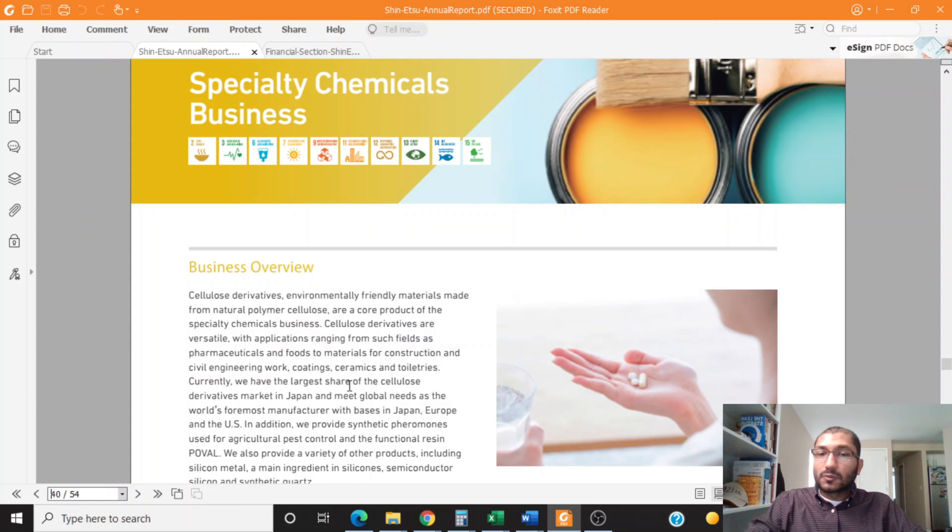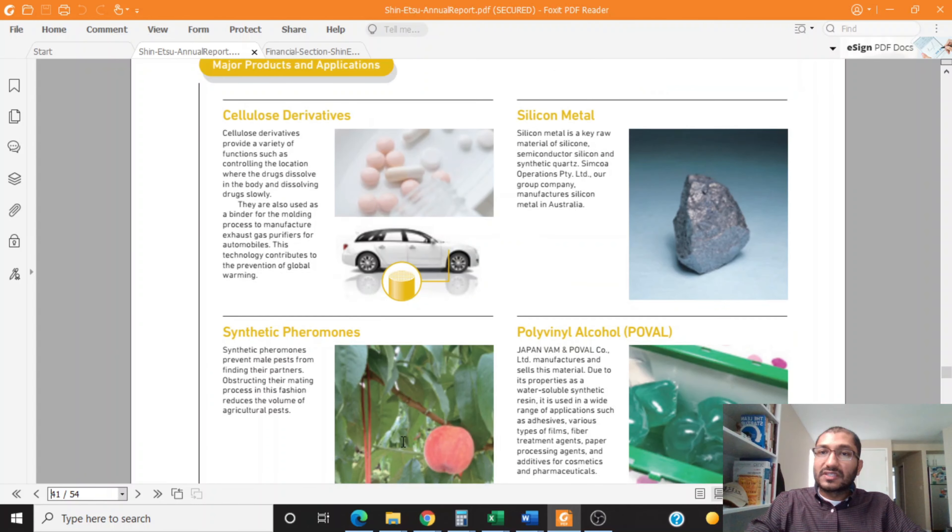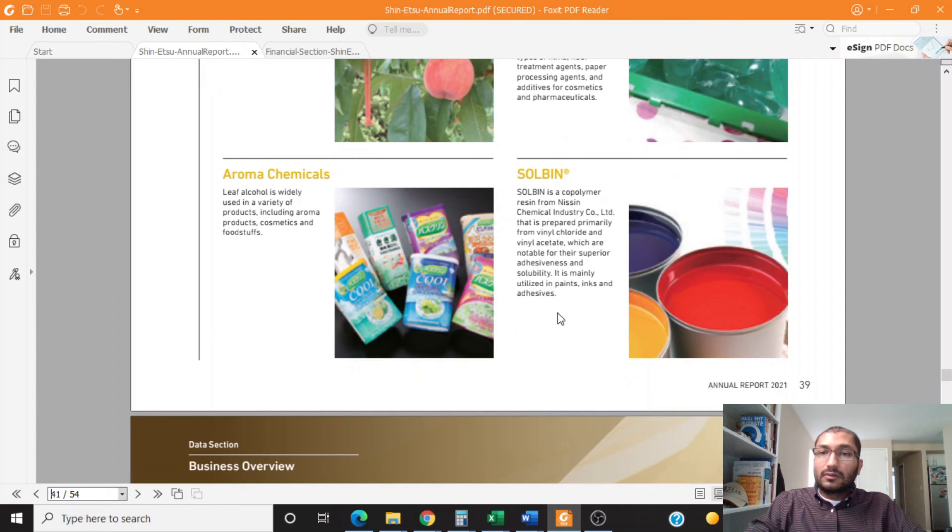Shinetsu claims it has the world's largest share of cellulose derivatives and meets global needs as the world's foremost manufacturer with bases in Japan, Europe, and the United States. Major products in this segment include cellulose derivatives, silicon metal, synthetic pheromones, polyvinyl alcohol, aroma chemicals, and solvent.